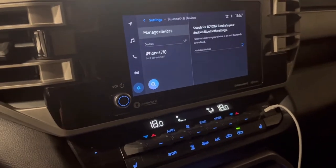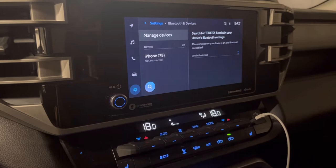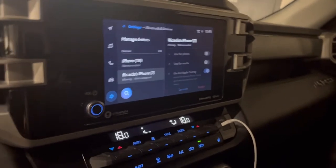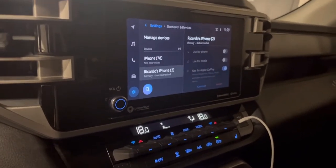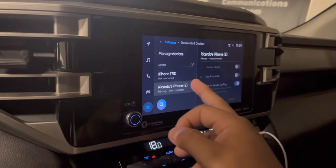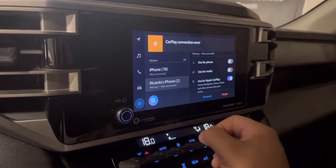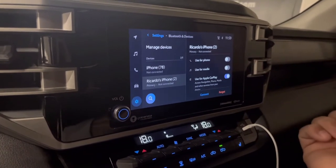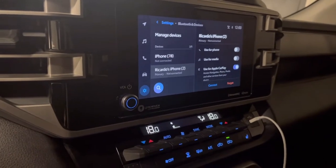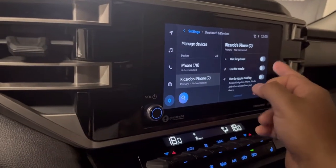I'm going to pause the video and show you what I'm talking about here. I was able to reconnect my phone, wasn't able to catch it on film, but again — CarPlay connection error. I forgot it, I disconnected it, I got my phone to forget the Toyota Tundra as well, and I can't get CarPlay to work with my phone right now.